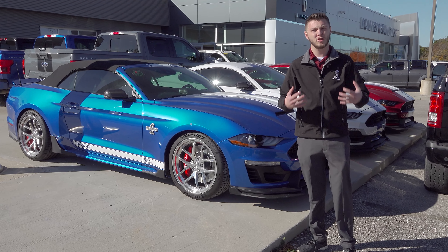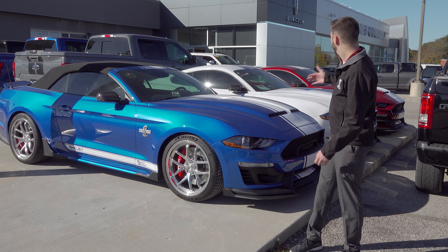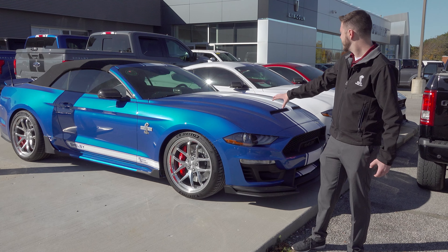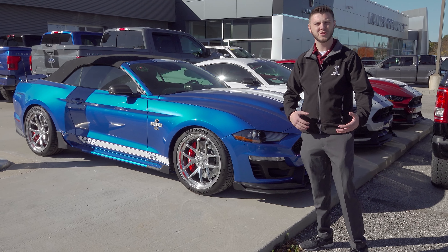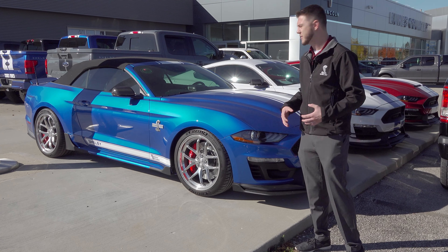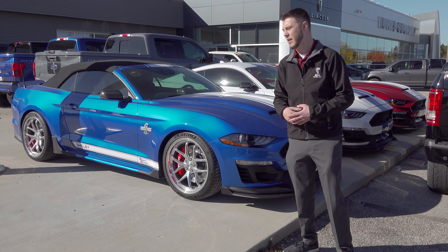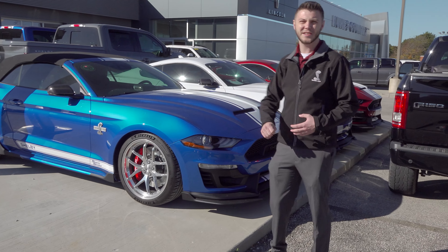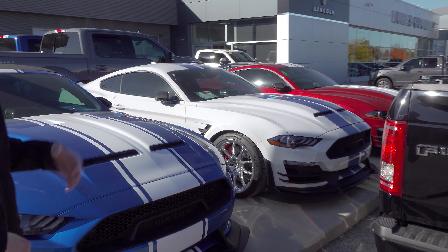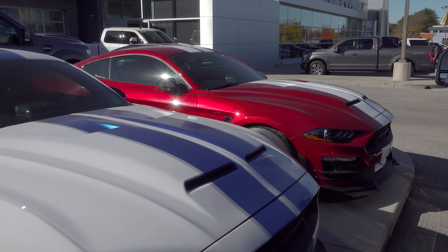Moving into some of the new inventory — as you can see behind me, we've got red, white, and blue Shelby Super Snakes. The one closest to me, the blue one, is your standard Super Snake — not the Signature Edition like the other two, but still an awesome car. This one's a convertible with the automatic transmission. The white one behind it is a Signature Edition Super Snake with the six-speed manual. And on the far end, we have the Rapid Red with white stripe, which is also a manual Signature Edition.